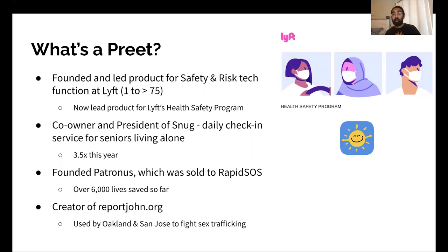It's the opposite of life alert where you have to be wearing it — which a lot of people don't — and then you have to go press it. Snug has seen a lot of success so far this year, growing more than three and a half times. Before Lyft and Snug, I founded Patronus, which was a company focused on making 911 calls smarter — smarter by routing you to the closest dispatcher based on where you are, and smarter by providing them all the information needed about you, including your location. We sold that to RapidSOS, who now powers emergency calling for Apple and a lot of other people inside the country. They've saved over 6,000 lives so far.